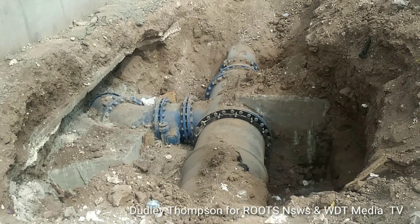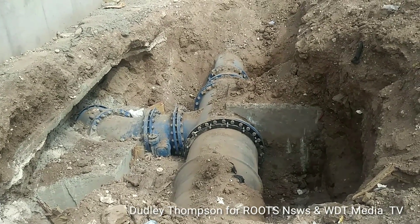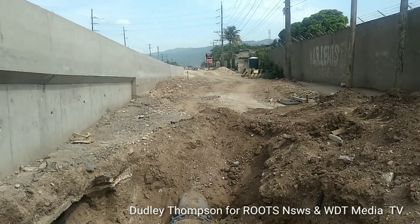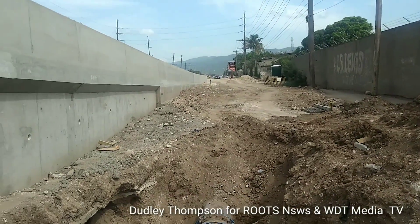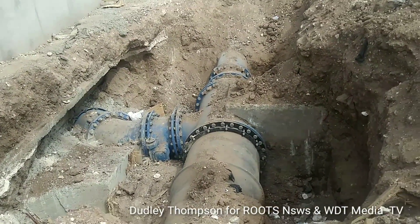We are here beside the ramp down Spanish Town Road and we can see the newly installed pipeline that comes from Ferry and runs by the site here, just beside the ramp along Spanish Town Road, just behind the car park at NCB and behind the GPS power plant here. This is the newly installed pipe, as you can see here.